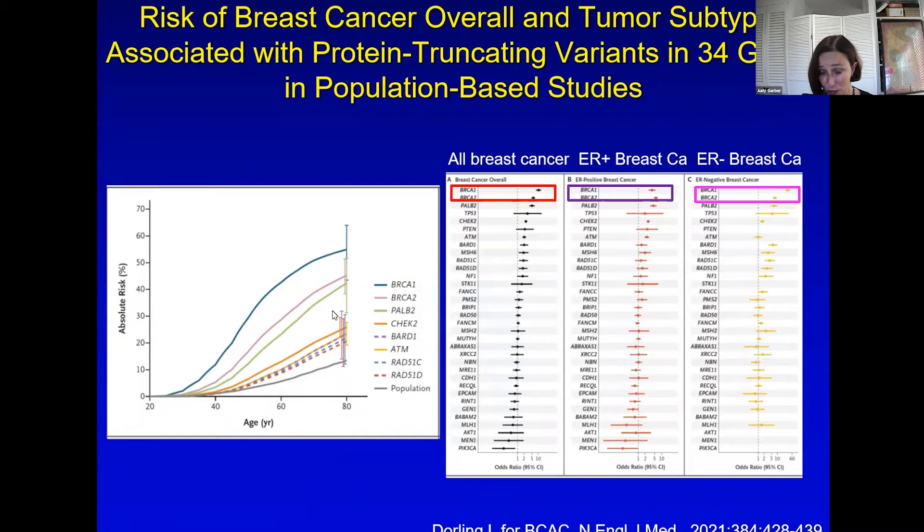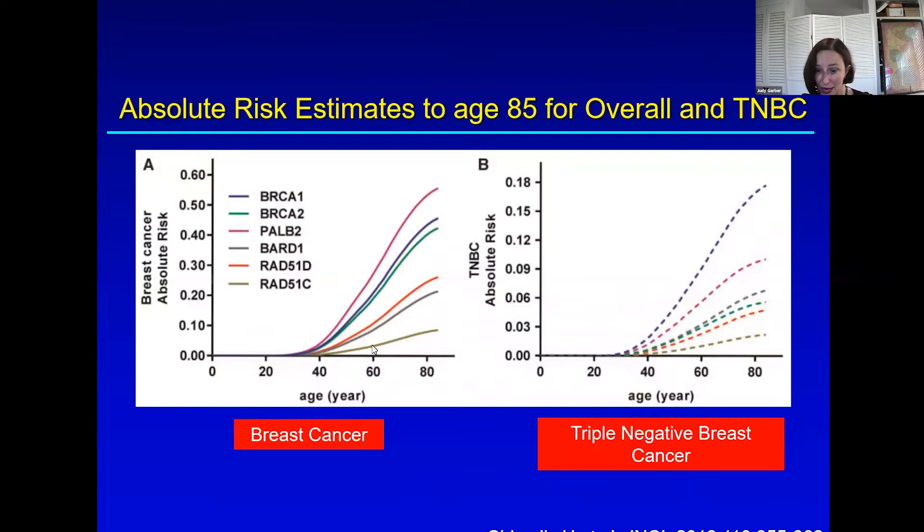BRCA1 and 2 still have the highest breast cancer risk, but there are substantial risks from PALB2, for example, and more moderate risks from other genes that are still greater than the general population. For some genes, the increased risk is predominantly triple negative breast cancer risk, and that's important because those tumors are the ones that will require chemotherapy. Other tumors may or may not need chemotherapy, and that can make these tumors more important to avoid for women who are looking to reduce their breast cancer risk.